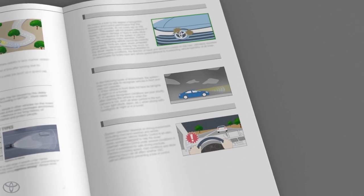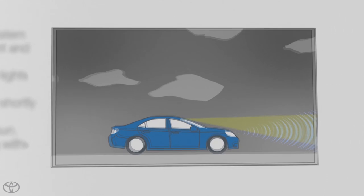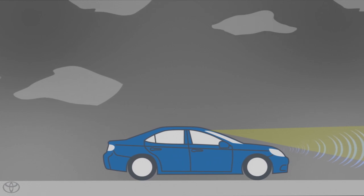It is the driver's responsibility to pay attention to their surroundings and directly confirm safety of surroundings by turning high beams on and off manually as needed. The system may not operate under the following conditions.